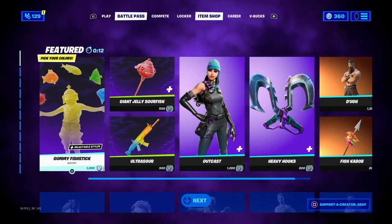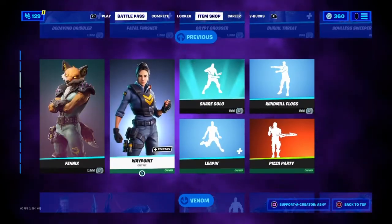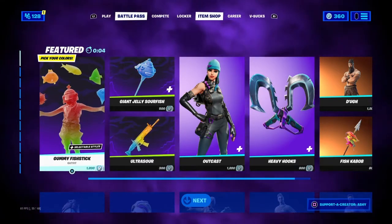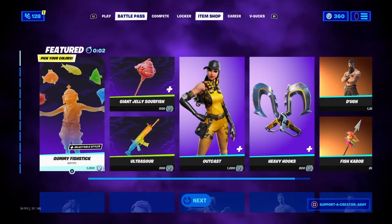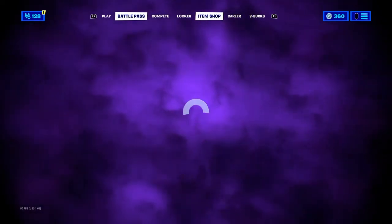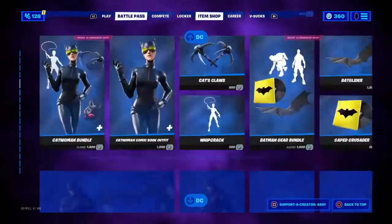What's up guys, it's Finstock here. Today is October 17th item shop review. We got a lot of good stuff in here, so let's see what this item shop is going to have. Sorry, it's bad because I don't want to have to buy V-Bucks. Let's see what's going to be in the shop.